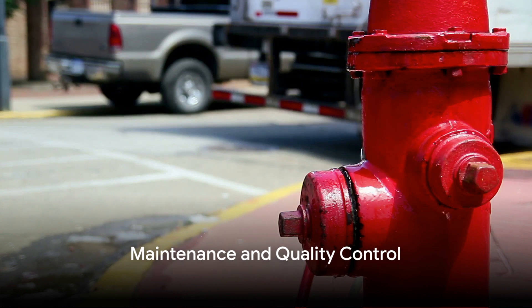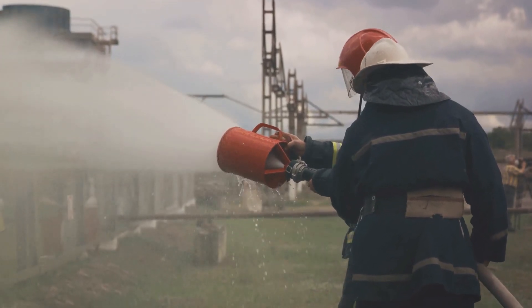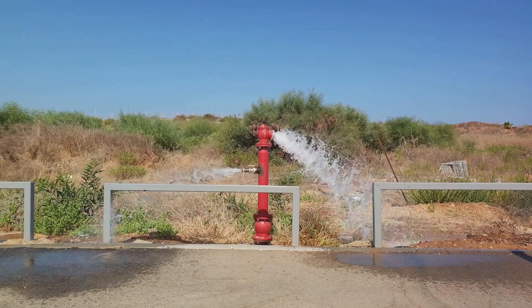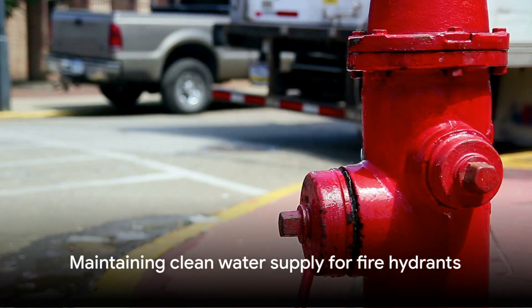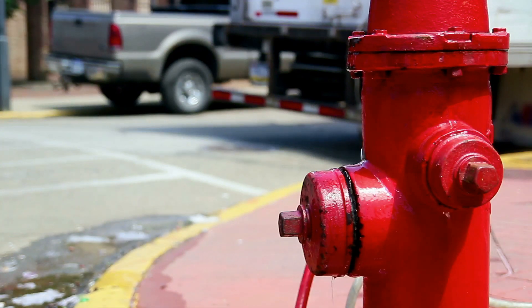Fire hydrants require regular upkeep to stay in top shape. This involves routine inspections to detect any potential issues early on. Testing the pressure is pivotal — without adequate pressure, water flow may be compromised, making it challenging to extinguish fires, especially in high-rise buildings. Flushing is another crucial maintenance step, as it helps clear any debris that may be hindering the water flow. Water quality is of utmost importance; we wouldn't want to pump pollutants into a burning building. Maintenance and quality control are key to ensuring the effectiveness of these systems in emergencies.